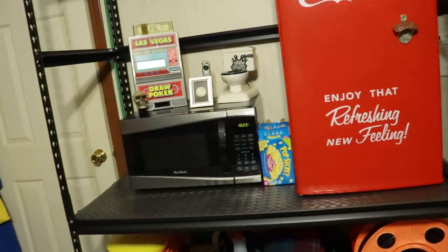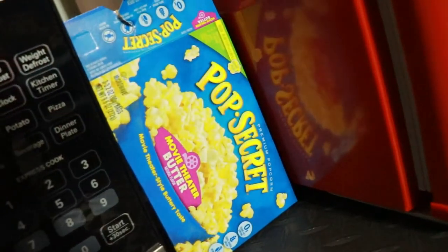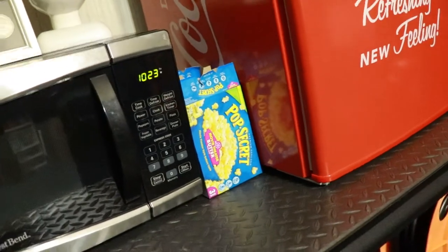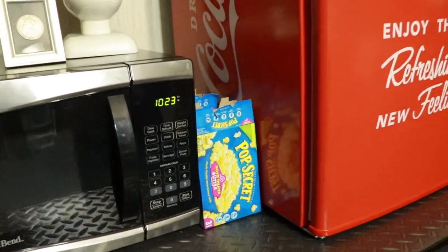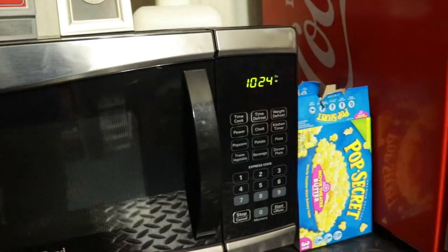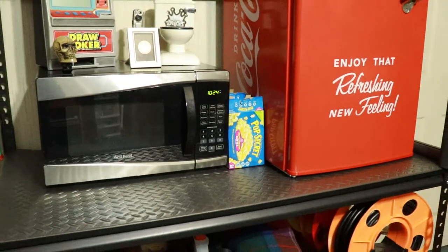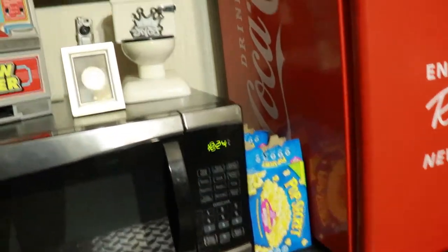I've got a microwave there. One of my things — I love having popcorn. I'm a popcorn fan, especially the Pop Secret Movie Theater Butter — this is the best microwave popcorn you can get. My little secret: I have a 900-watt microwave and I set it for one minute and 40 seconds. This cooks the popcorn without burning it and gets every kernel in the bag.